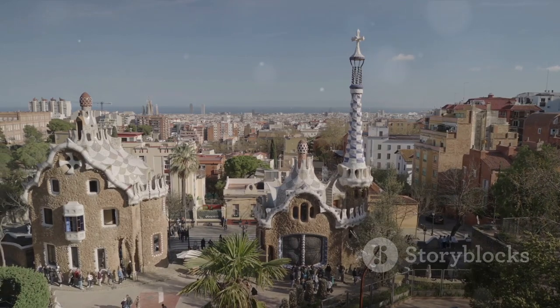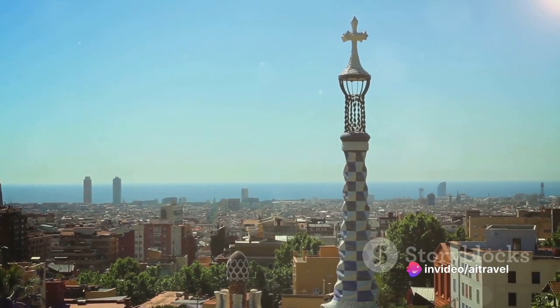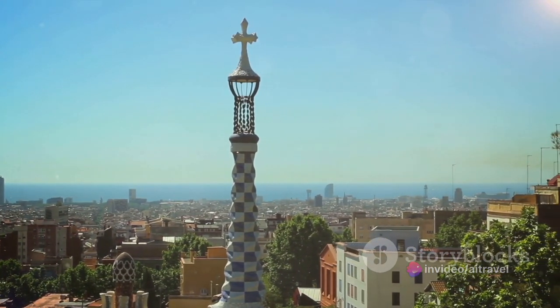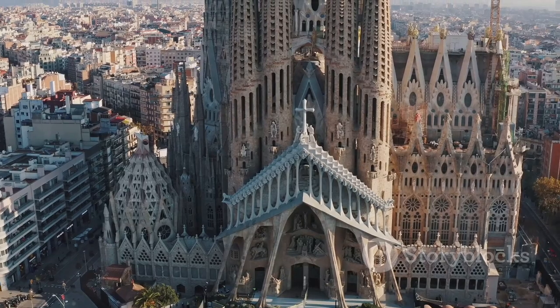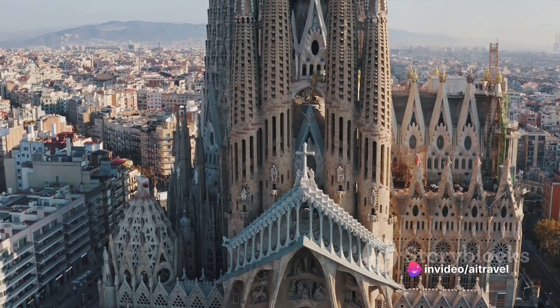Just a short stroll away is Casa Milà, another Gaudí masterpiece. Its undulating stone facade and twisting wrought-iron balconies defy conventional design. Known as La Pedrera, or the Stone Quarry, Casa Milà is a celebration of natural forms and a bold departure from the architectural norms of its time — a true testament to creativity and innovation.